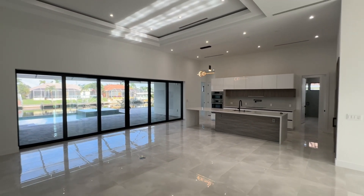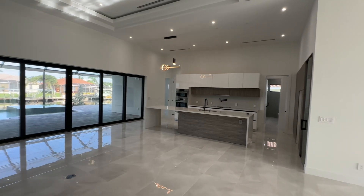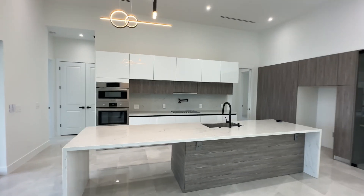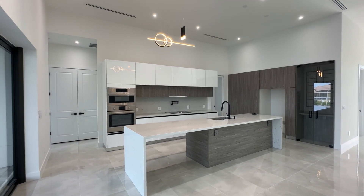This is a European-style custom-designed kitchen. High-end Bosch appliances are going to be included. You've got that large center island with the double waterfall quartz. Pretty neat.